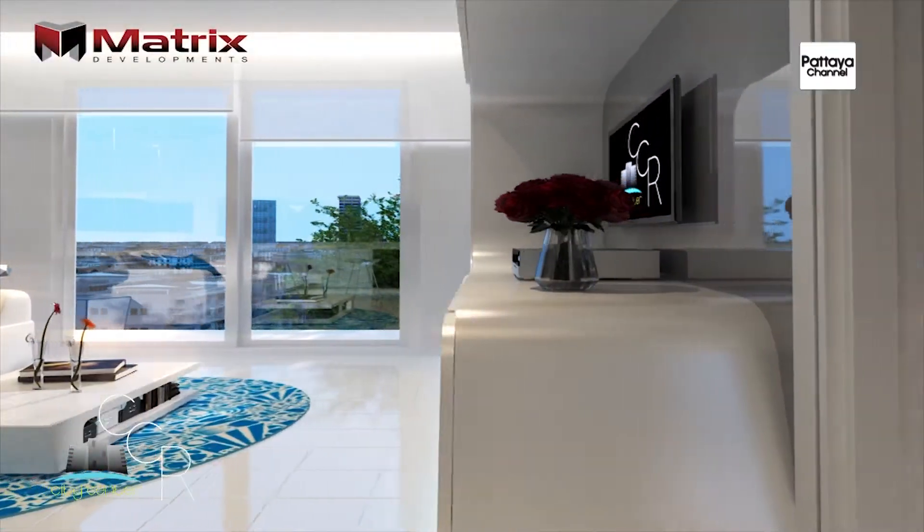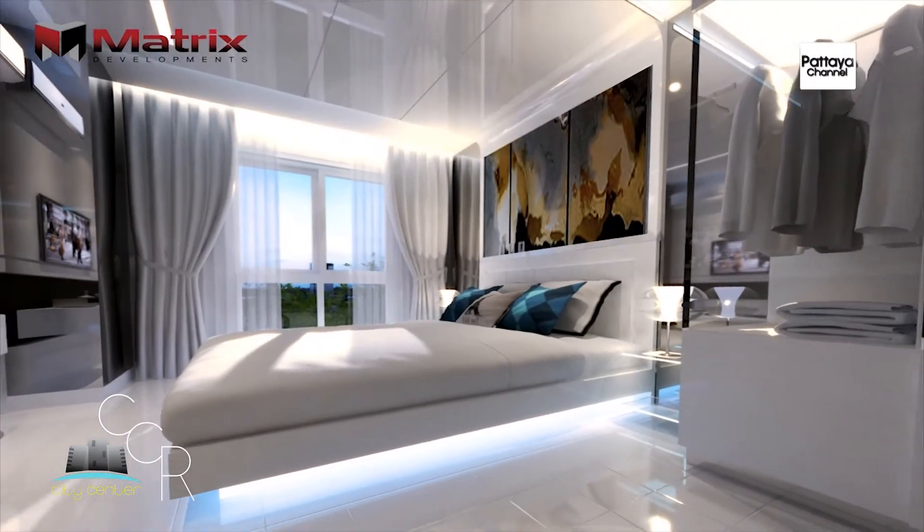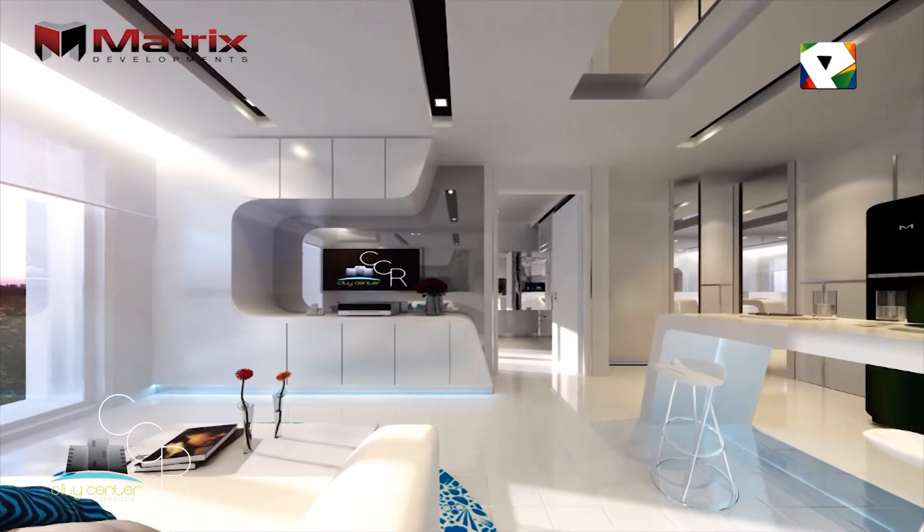We offer studio, one-bedroom, and two-bedroom units, and they all come semi-furnished, which means built-in wardrobes, air-con throughout, a fully fitted European kitchen, and fitted bathrooms. If you'd like it fully furnished, we do offer a furniture package. But nowadays we know a lot of people like to design their own interior, so we give the option — whether you want just the fitted wardrobe or a fully decorated unit, we can help you with that.